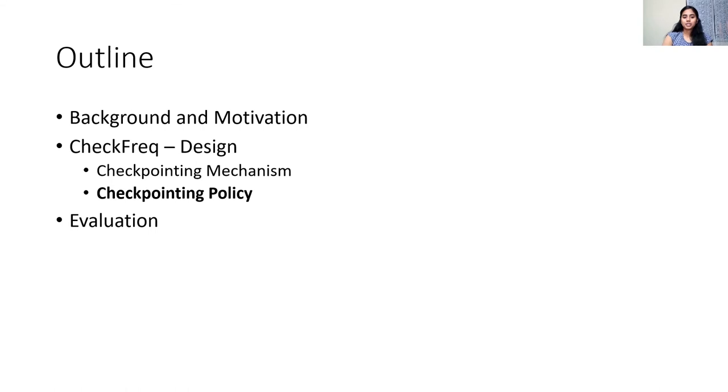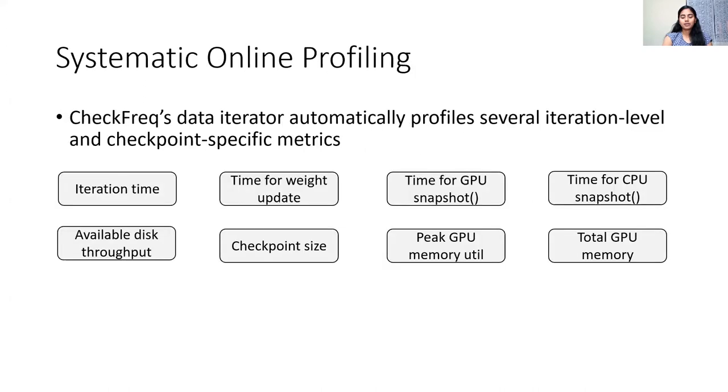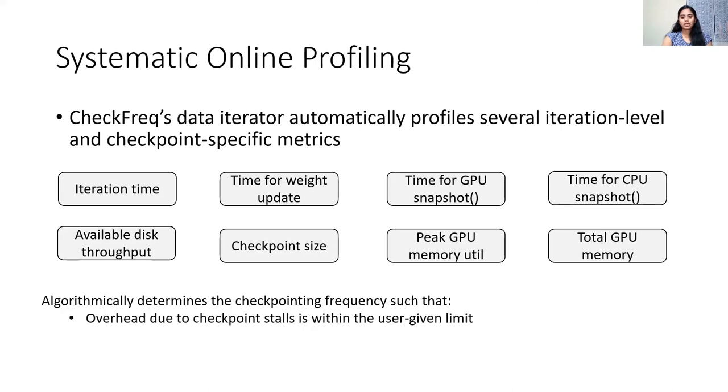This brings us to CheckFreak's checkpointing policy. The checkpointing policy determines when to initiate a checkpoint. The idea is to checkpoint every k iterations such that the checkpoint stall incurred can be amortized over the compute cost of those iterations. To determine the checkpointing frequency, CheckFreak's data iterator automatically profiles several iteration-level and checkpoint-specific metrics during the first few iterations of training, including the size of the model checkpoint, GPU memory utilization, disk throughput, and so on. It then measures the cost of performing one checkpoint and calculates the number of iterations required to bound this cost within a user-given threshold.